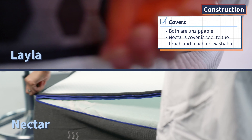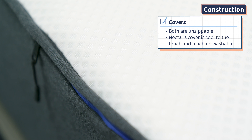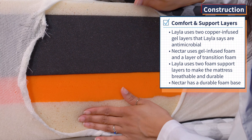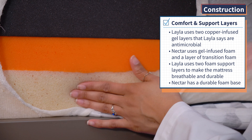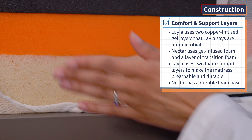Your first Mattress Nerd lesson is going to be in dissection. We unzipped both of these mattresses and cut into the fire barriers to show you what's under the hood, starting with the covers. Both covers are completely unzippable, but Nectar's is cool to the touch and completely machine washable. Layla has not only one but two comfort layers — one on the top and one on the bottom. The soft side uses three inches of plush foam, while the firm side only uses one inch. Both foams are infused with copper and gel, and the brand says they are antimicrobial.